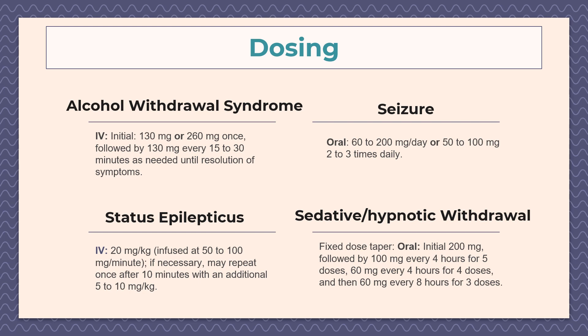For status epilepticus, the dosing is 20 milligrams per kilogram IV. If necessary, we may repeat once after 10 minutes with an additional 5 to 10 milligrams per kilogram IV. For sedative-hypnotic withdrawal, the initial dose is 200 milligrams tablet, followed by 100 milligrams every 4 hours for 5 doses, then 60 milligrams every 4 hours for 4 doses, and then 60 milligrams every 8 hours for 3 doses.